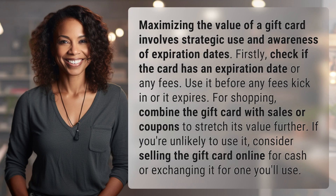Maximizing the value of a gift card involves strategic use and awareness of expiration dates. Firstly, check if the card has an expiration date or any fees. Use it before any fees kick in or it expires.